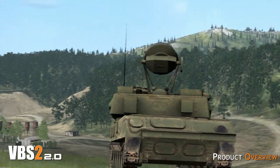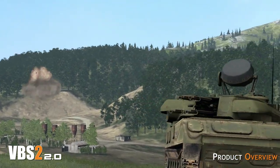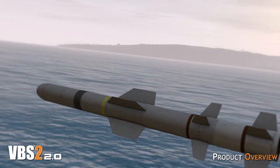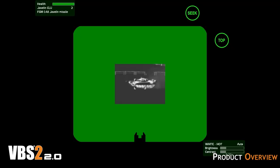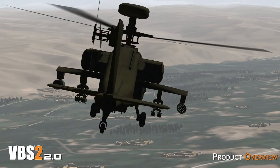VBS2 is very diverse and can integrate with other systems through various interfaces. It also has the ability to simulate complex systems through VBS2 script, meaning the creativity of training scenarios are limited only by the imagination.